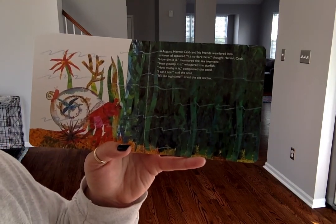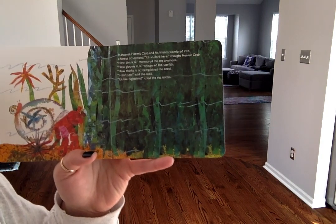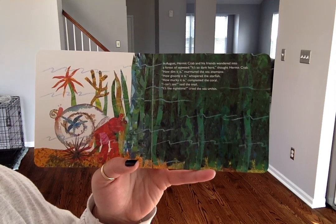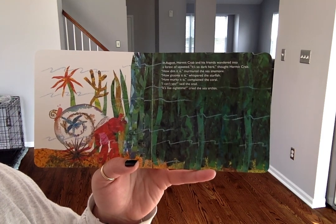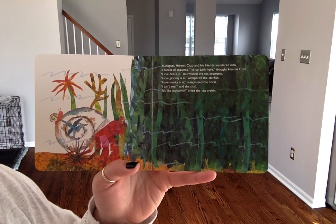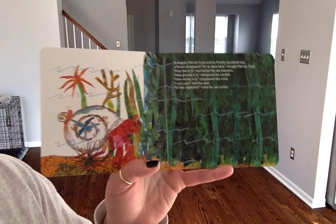In August, hermit crab and his friends wandered into a forest of seaweed. "It's so dark here," thought hermit crab. "How dim is it?" murmured the sea anemone. "How gloomy is it?" whispered the starfish. "How murky is it?" complained coral. "I can't see," said the snail. "It's like nighttime," cried the sea urchin.